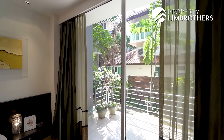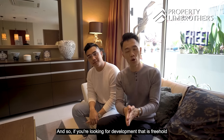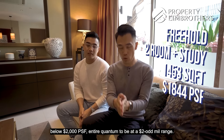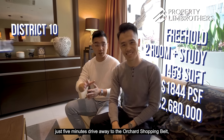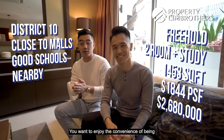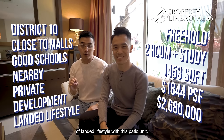In summary, if you're looking for a freehold development with a two-plus-study at a staggering 1,453 square feet, PSF below $2,000, quantum at the two-odd million range, in District 10 — just five minutes' drive to the Orchard shopping belt, with great schools and amenities, a private development with a landed patio lifestyle — do contact our listing manager for a physical viewing. My name is George, and together with Gavin Chan from Property Lim Brothers, we're always happy to show you around.